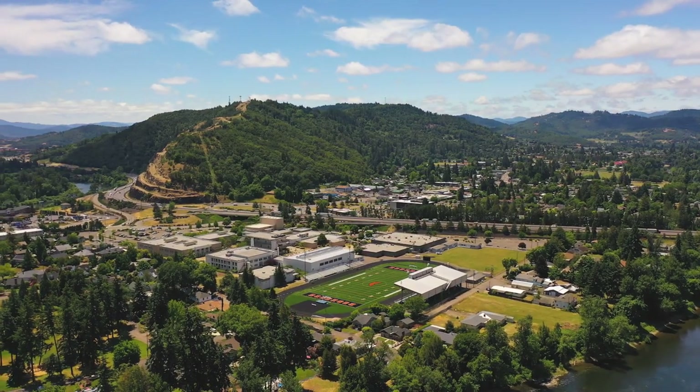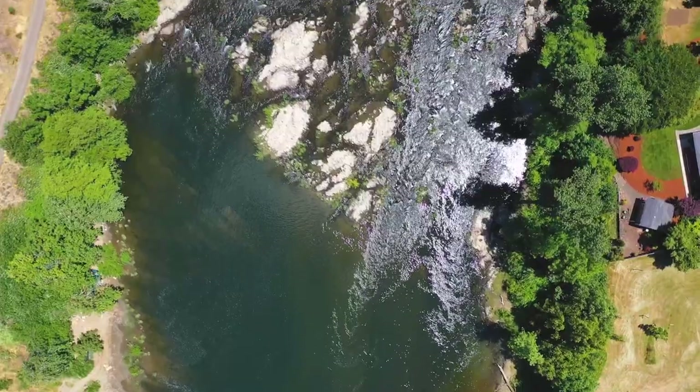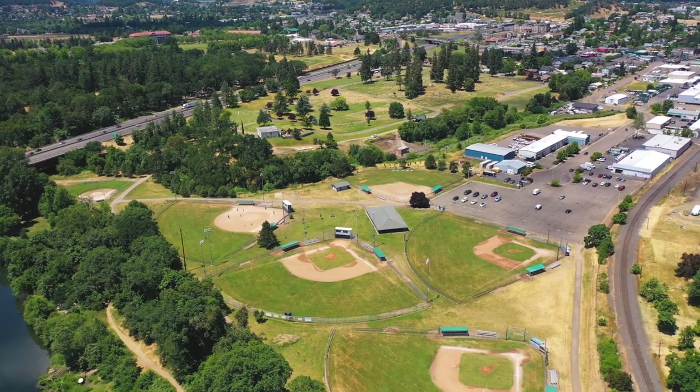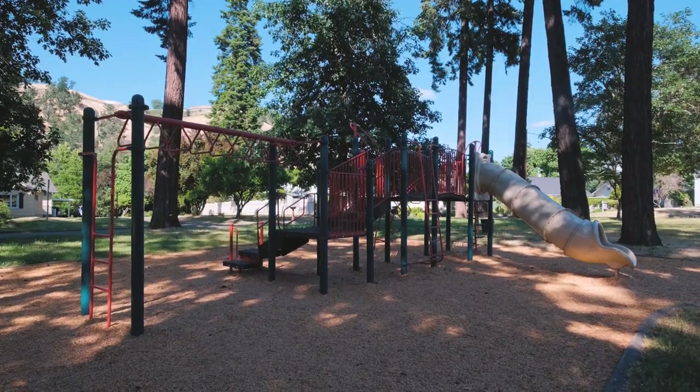Laura Wood is ideally located in Roseburg. You're cradled by the Umpqua River as it wraps around the neighborhood. You can easily hop onto I-5, walk across the street to the school, or cruise down the block into the luscious Laurelwood Park.